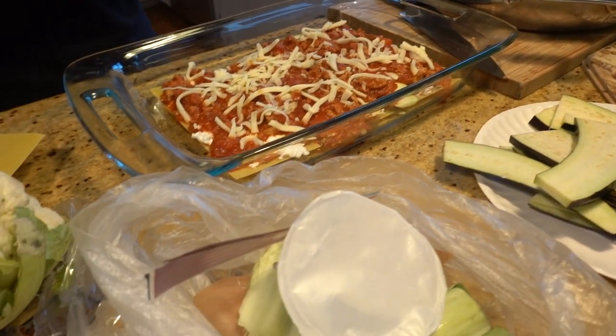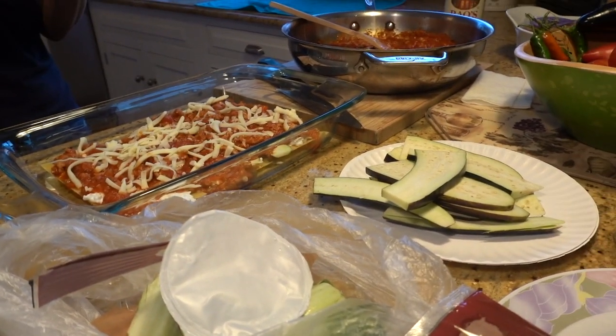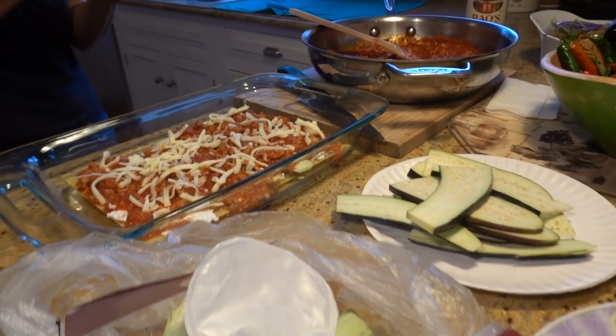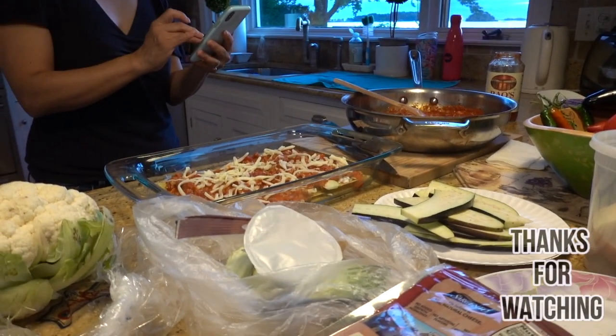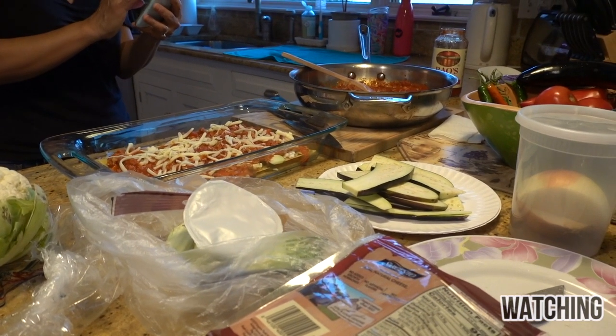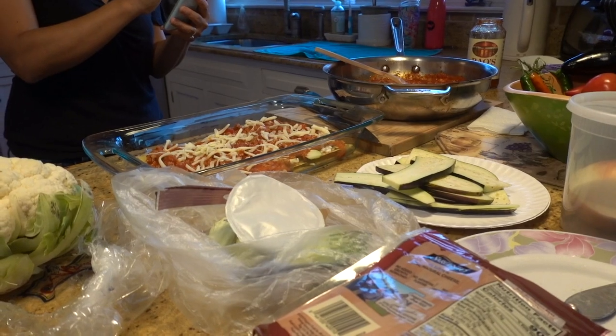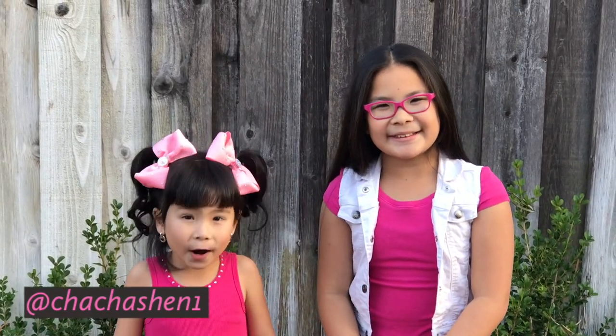Oh my god. You're not in it, don't worry. No faces. That looks so good. Can't wait. Caroline's famous eggplant lasagna — first time making it and it's famous already, it's so famous. Don't forget to subscribe, comment down below, are you ready for more?